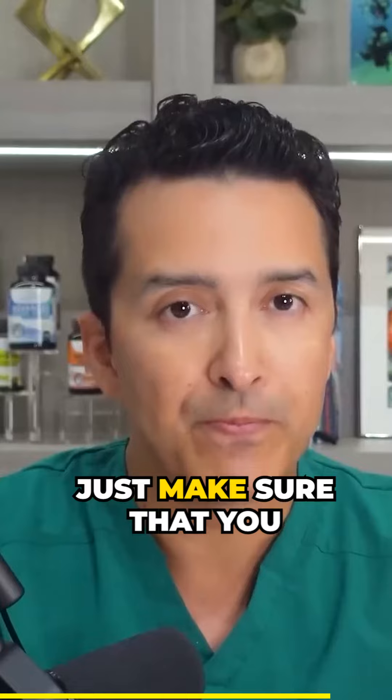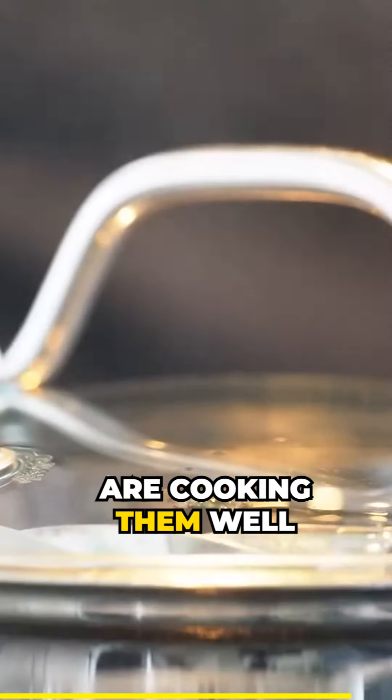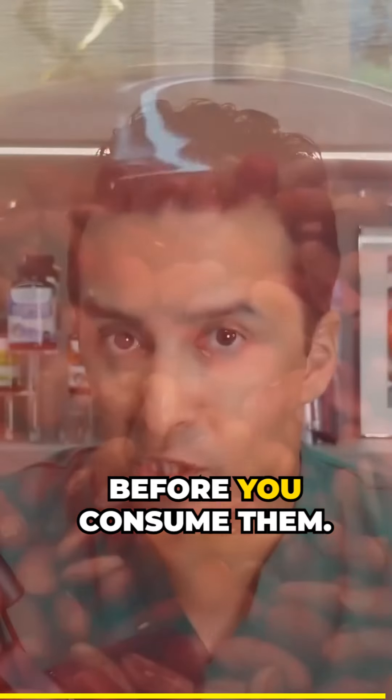Just make sure that you are cooking them well, and maybe soaking them overnight in water before you consume them.